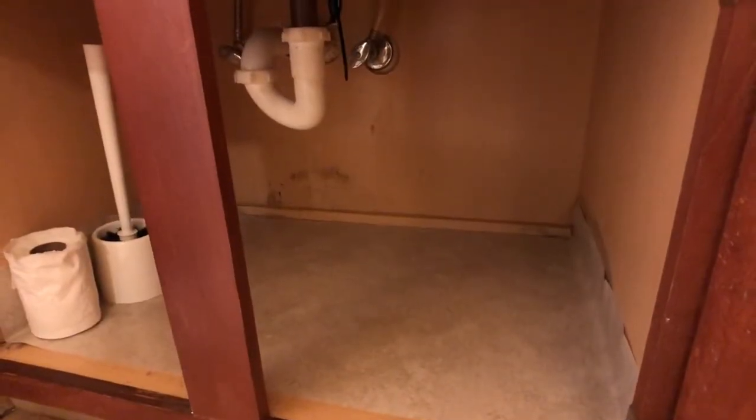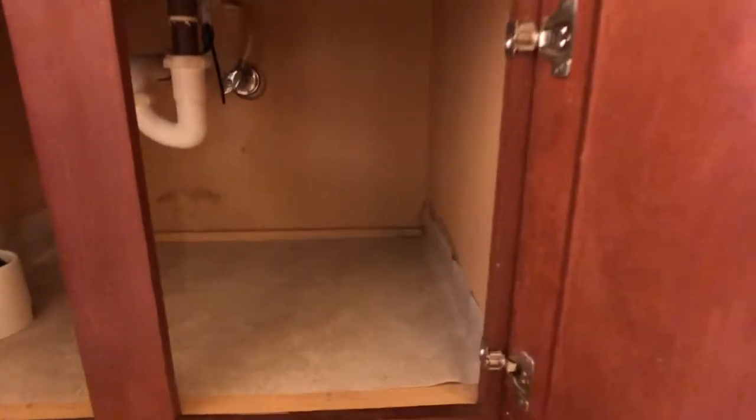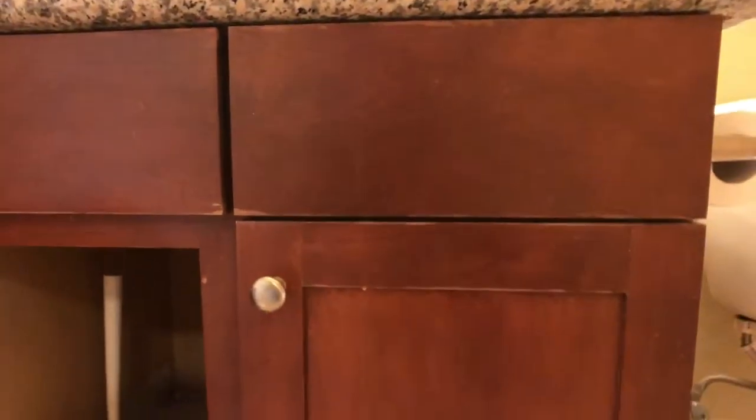Looking under the master bathroom sink it looks okay. I would definitely recommend a home inspection just to make sure no moisture has done anything. A little bit of wear on the cabinets. You have a linen closet inside the master bedroom.